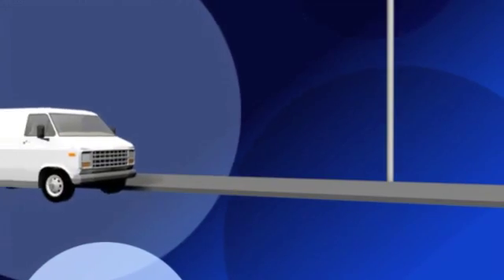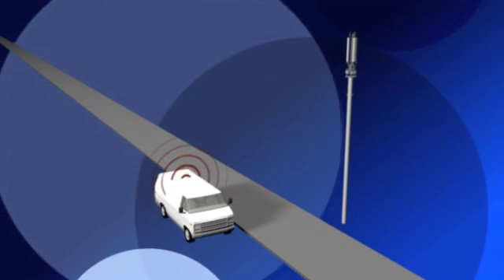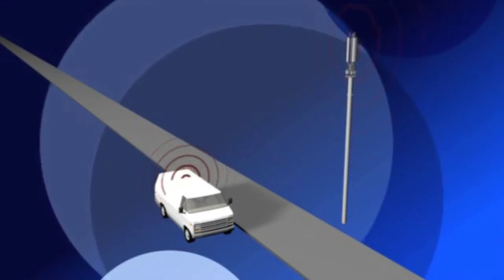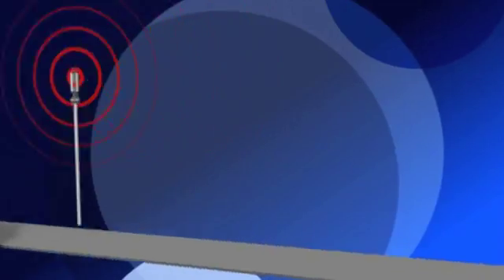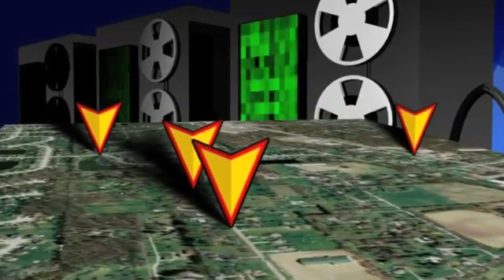When the techs are done for the day, the Seeker GPS really goes to work. Just park in a designated Wi-Fi hot zone, and it automatically uploads the leakage location data to Trilithic's LAW server. The software plots the data and marks the leakage source locations as pushpins on a map, all automatically.